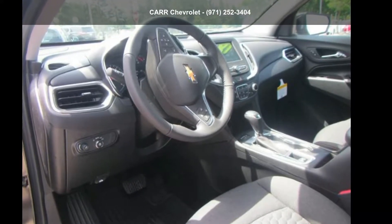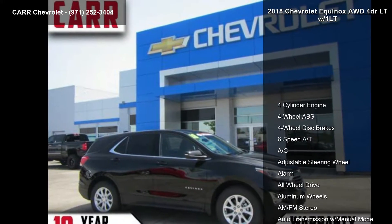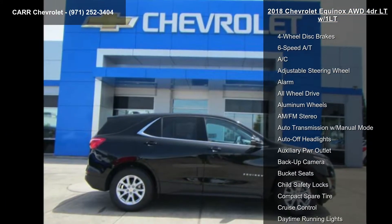Imagine yourself in this Chevrolet 2018 Equinox 4-door LTZ slash 1LT. If you are looking for a first-rate auto, this one could be yours today.